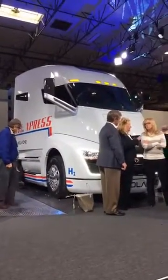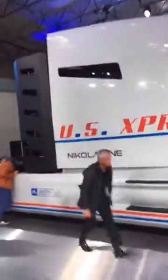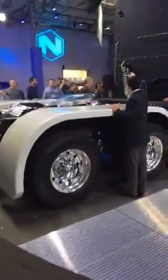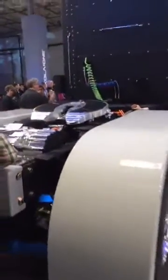Good morning, my name is Brett Evans. I'm here with the Nikola One, a hydrogen fuel cell class 8 semi-truck. This truck was just revealed last night in its entirety. We've seen teaser images, we've seen renderings, we've heard rumors about its specifications, and we finally got a good first-hand look last night at about 7 p.m. in Salt Lake City.